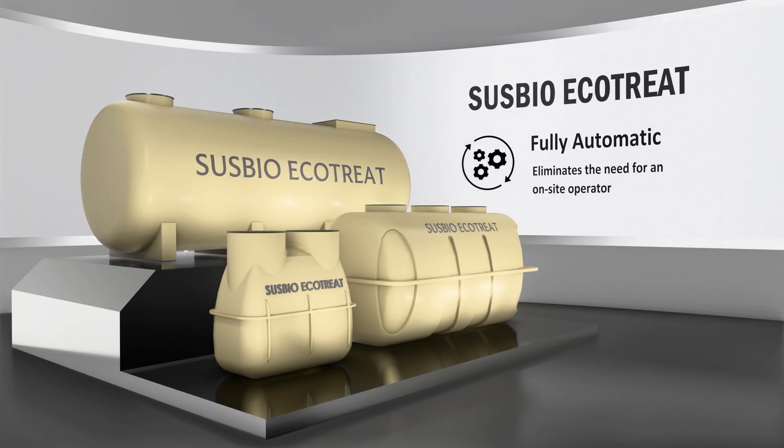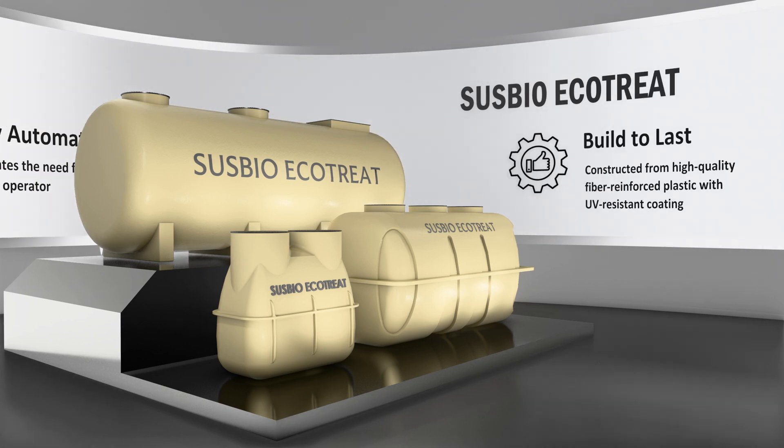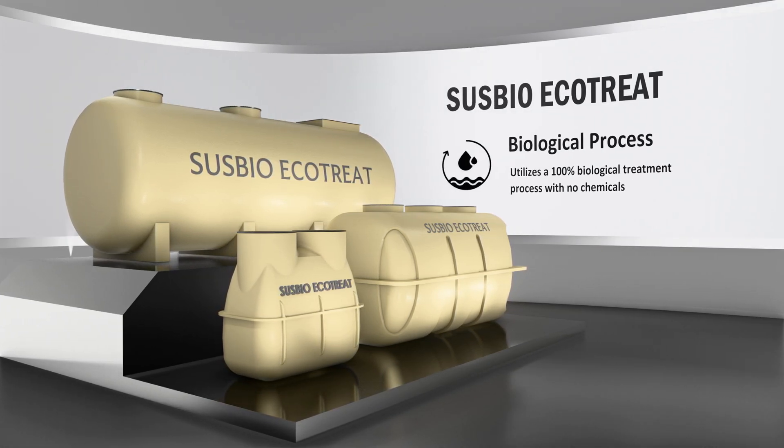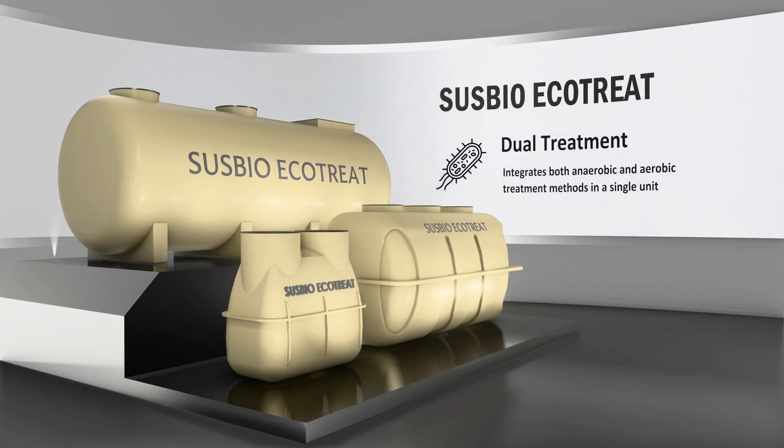Further features include fully automatic operation, built to last durability, a biological process, and dual treatment capability.